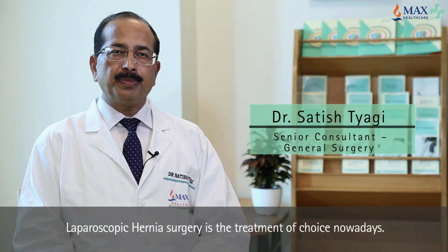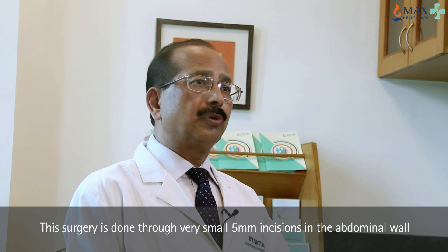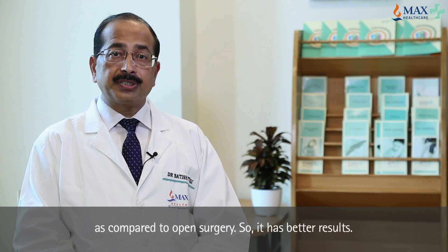Laparoscopic hernia surgery is the treatment of choice nowadays. It is done through very small 5 mm incisions in the abdominal wall — a very small cut. And where we are putting the mesh, it is from behind. So it has a mechanical advantage as compared to open surgery.